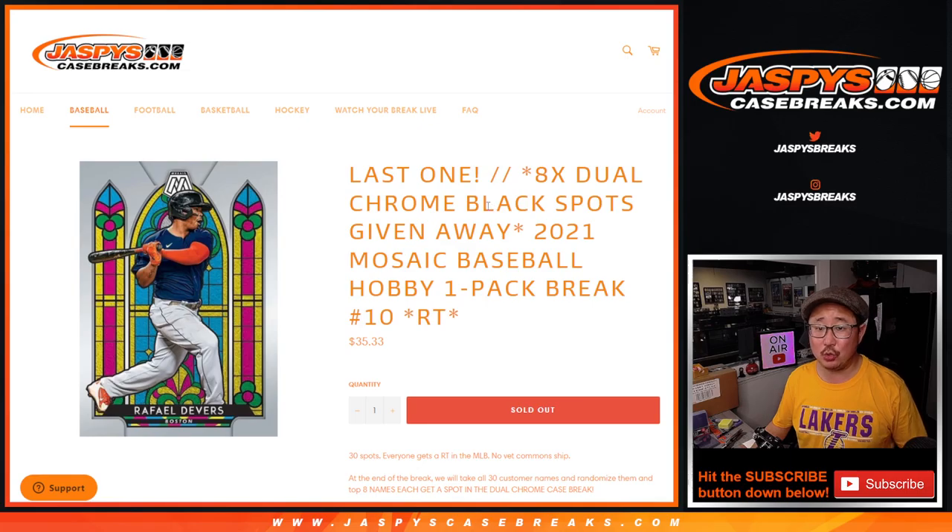With eight of those dual case spots being given away for the brand new Topps Chrome Black that just dropped today — eight spots being given away there. But first, we're going to do the break.